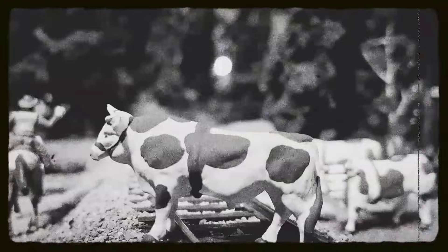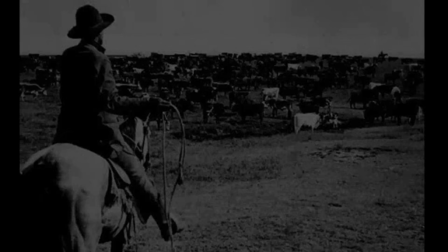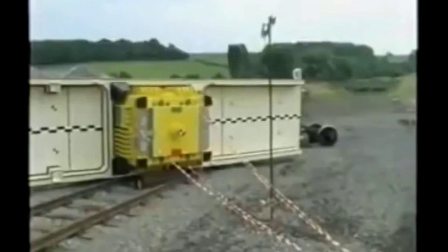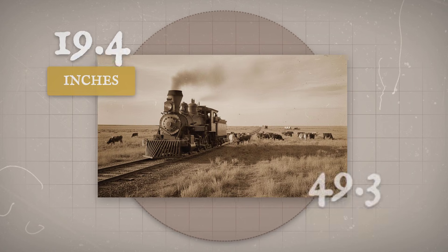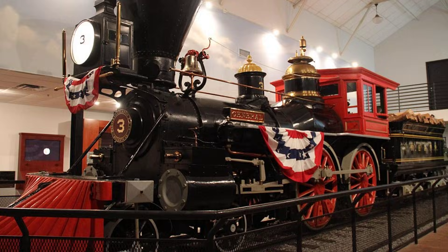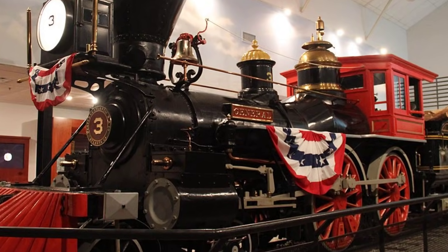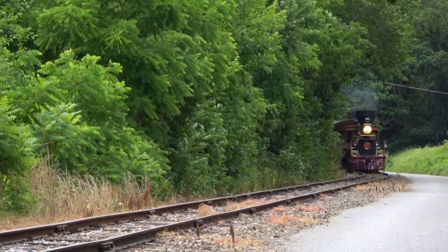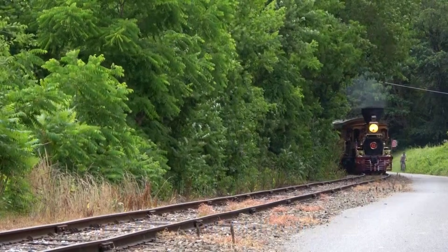On open range, where a herd of cattle could appear without warning, the pilot's job was not to dominate the land, but to adapt to it — to clear a path through chaos, sparing the machinery and the men behind it. Every inch of space ahead of the wheels mattered. The pilot stood as the first and only shield between the locomotive's vital organs and the unpredictable hazards of the American frontier.